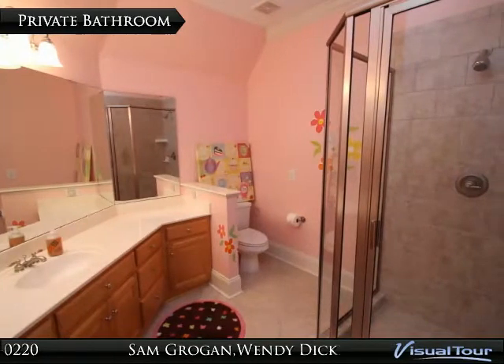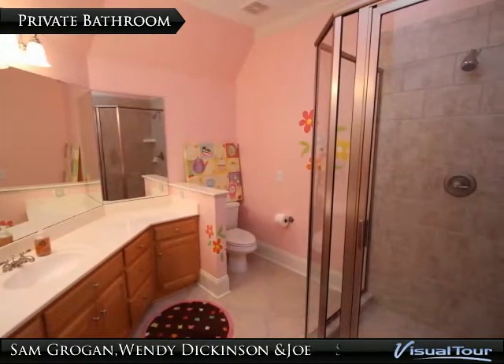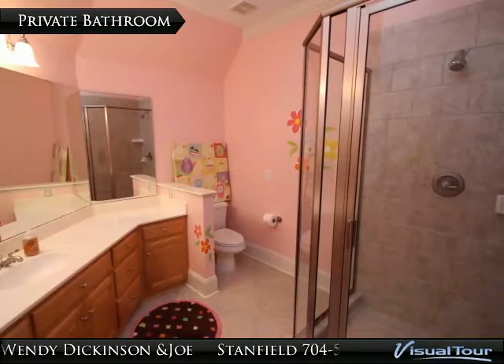This private suite features a bathroom with tile flooring, a tile shower, crown molding, and vanity.